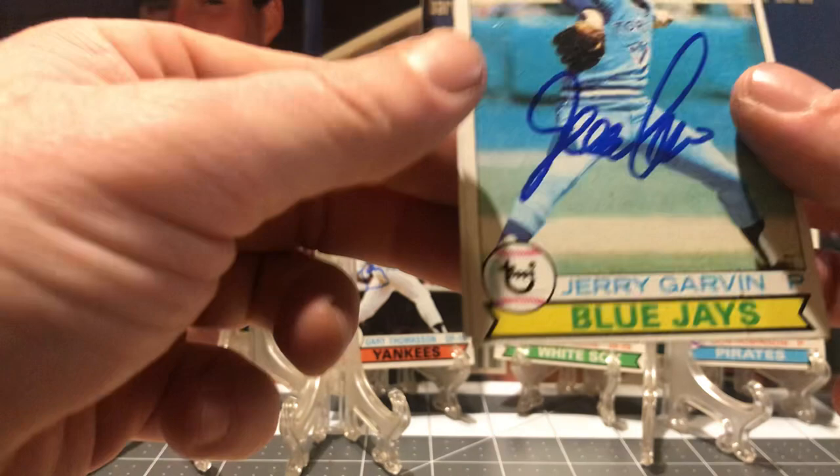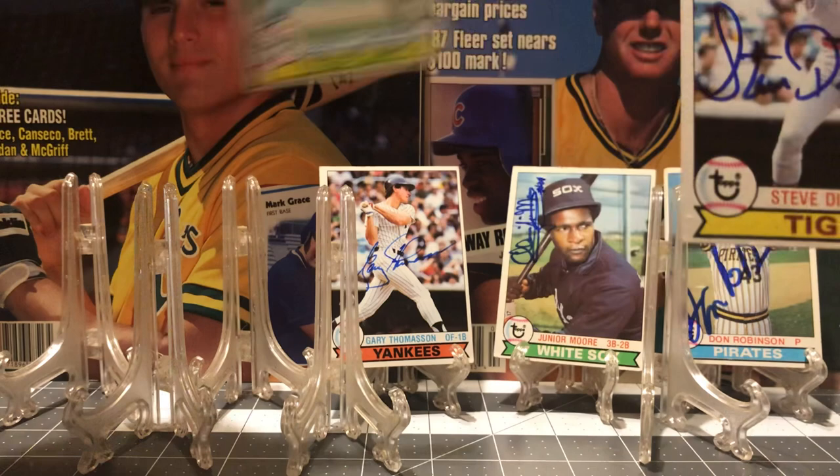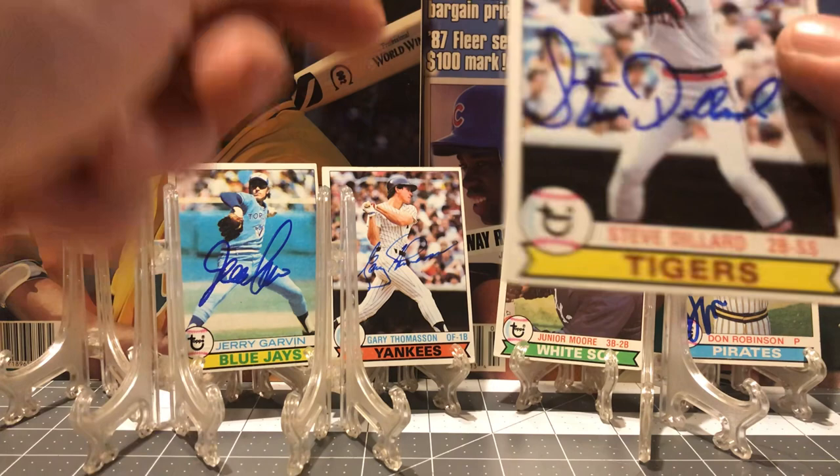Jerry Garvin, pitcher for the Blue Jays. Mr. Steve Dillard for my Detroit Tigers — very cool.